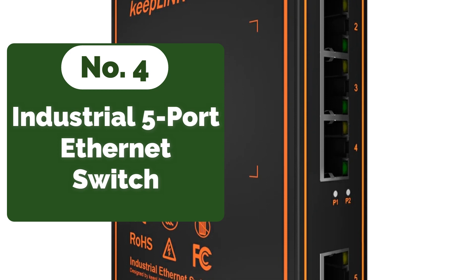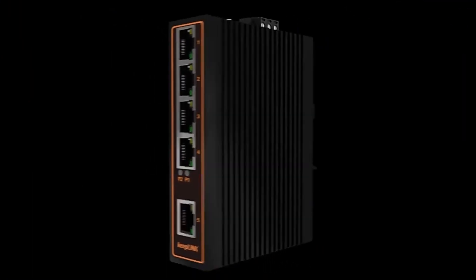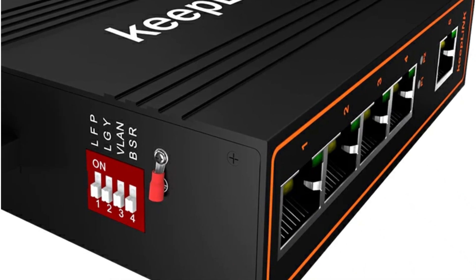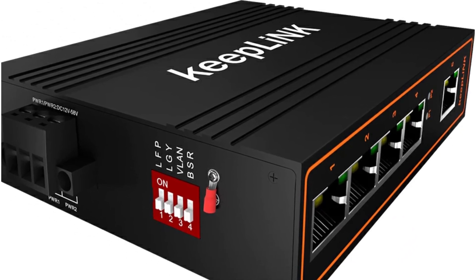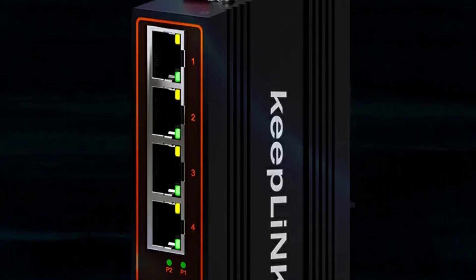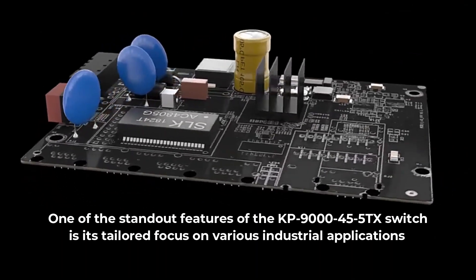Moving up to number four is the industrial 5-port 10/100/1000 megabit per second Ethernet switch. At the heart of the KP9000-455TX switch lies impressive technical specifications, offering lightning-fast speeds and seamless data transfer in industrial setups. The five ports each support full and half duplex modes, enhancing versatility. Additionally, the switch boasts 12-58V DC redundant power inputs, enabling simultaneous connection to live DC power sources.